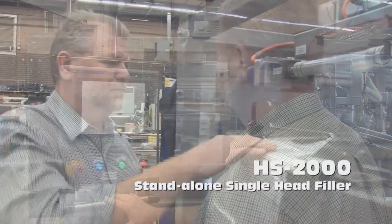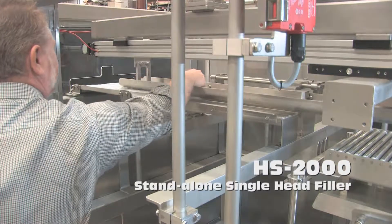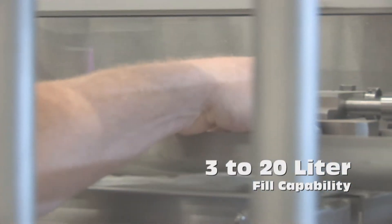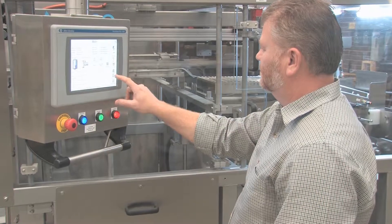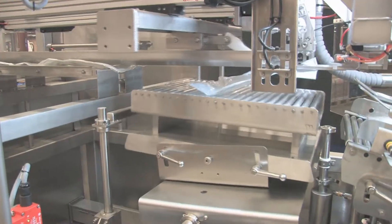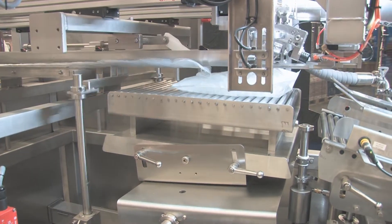The ABCO HS2000 is a standalone single-head filler capable of filling 3 liter to 20 liter bags. Standing at the controls, the operator can oversee all aspects. This filler is designed and set up to fill 3 liter bags at 13 bags per minute.